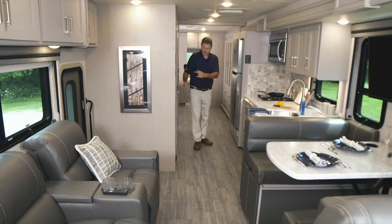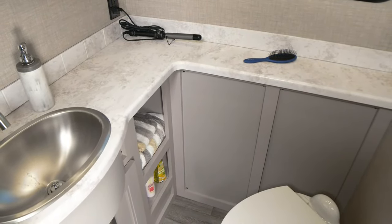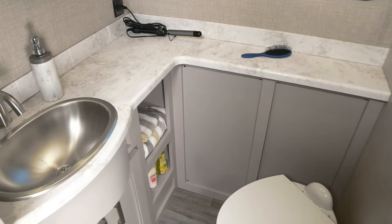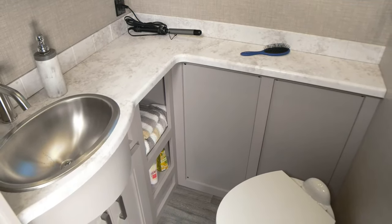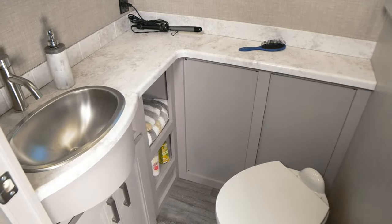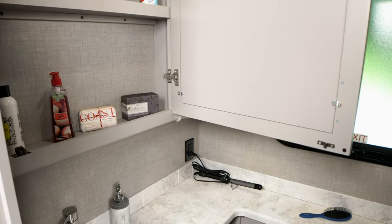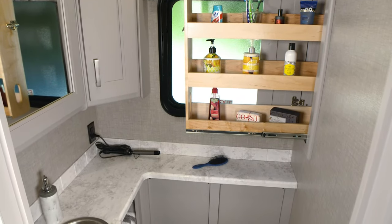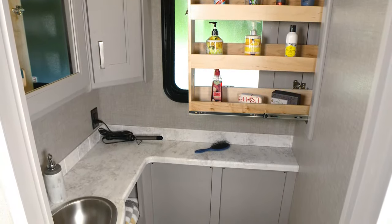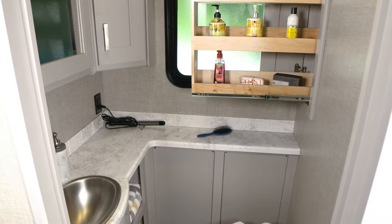Let's hit the half bath since this is next. The room in here is amazing — the storage alone blows my mind. We have our porcelain foot flush toilet, our sink, cabinets below the sink, a couple of storage cubbies off to the right of that, then up above a large medicine cabinet, another corner cabinet, and then a pull-out medicine cabinet right behind there — one, two, three, four shelves — so you can fit all kinds of goodies you need for your trip right in there.